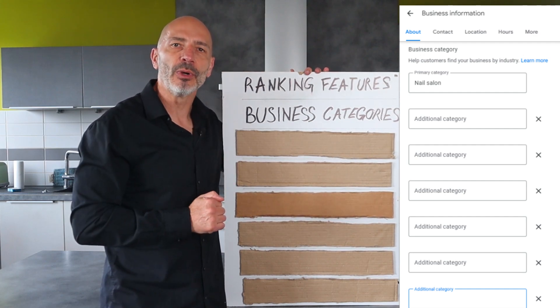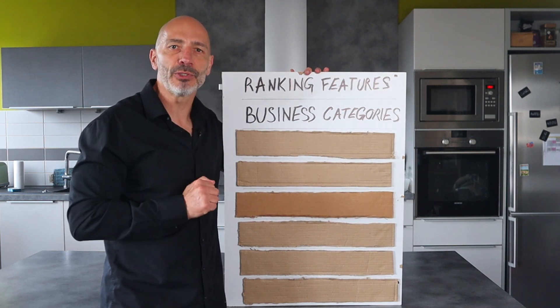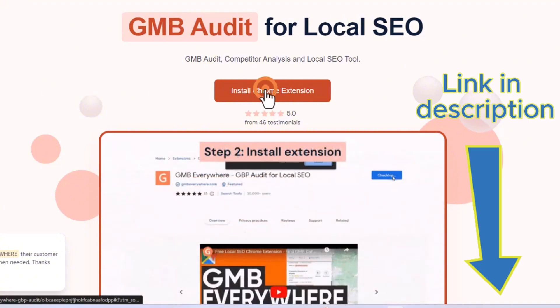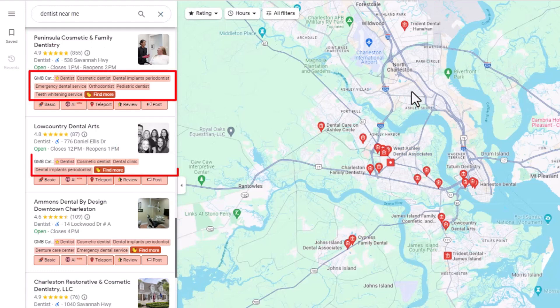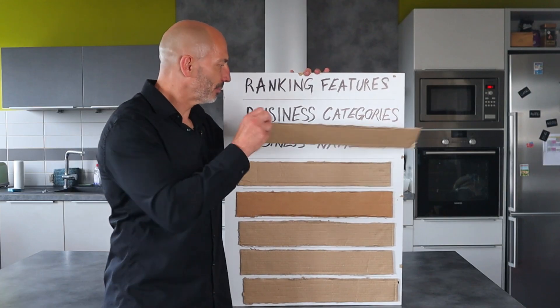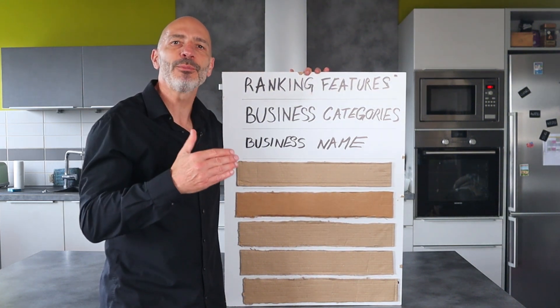You can also add up to nine secondary categories to help your listing appear for relevant keywords. If you're unsure about which ones to add, download the GMB Everywhere extension — I'll put a link to it in the description below. Then search Google Maps again for your main keyword; GMB Everywhere will show you the secondary categories chosen by top ranking businesses. Add these to your listing too if you feel they are relevant.